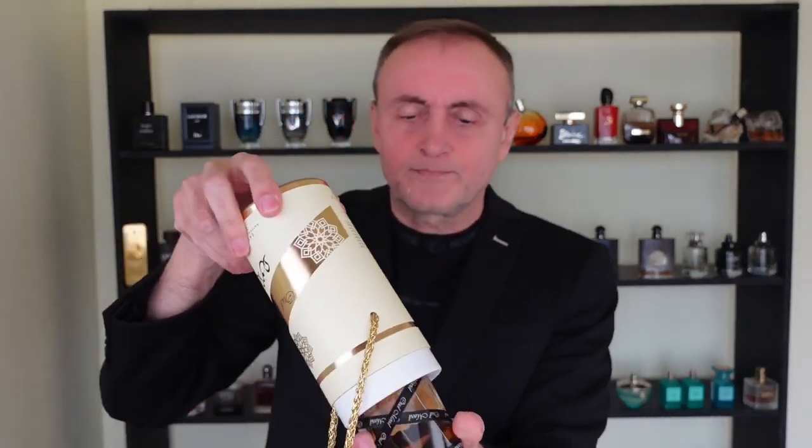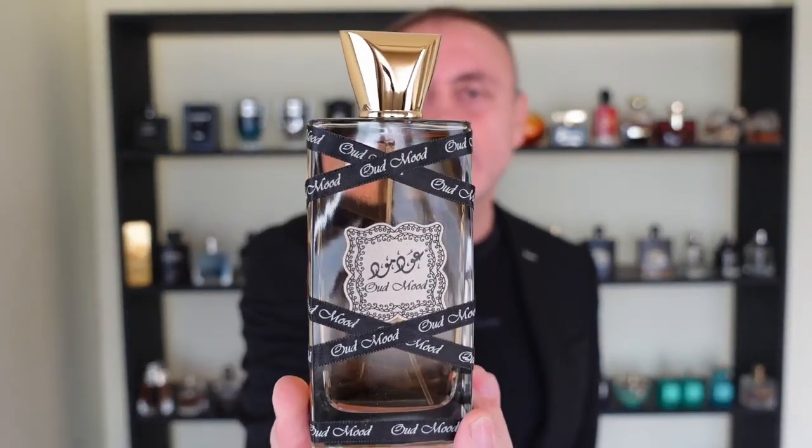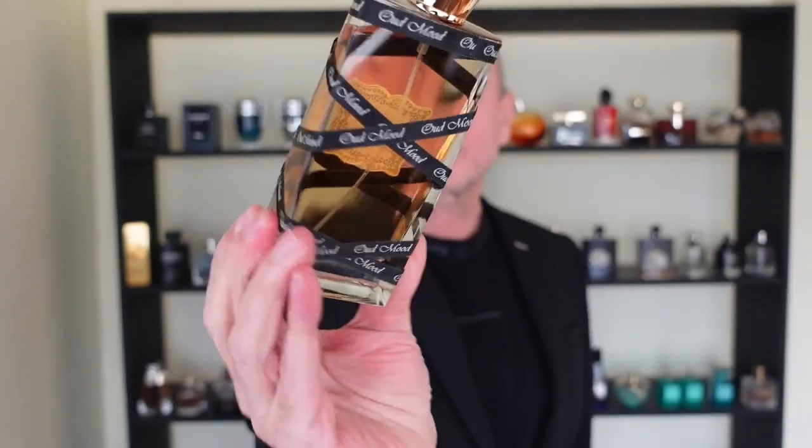This opens like this and the fragrance is inside. The bottle looks like this — gorgeous, like you can see. Let's move to the smell, shall we? Let's see the distribution. Like you can see, the distribution is very good.